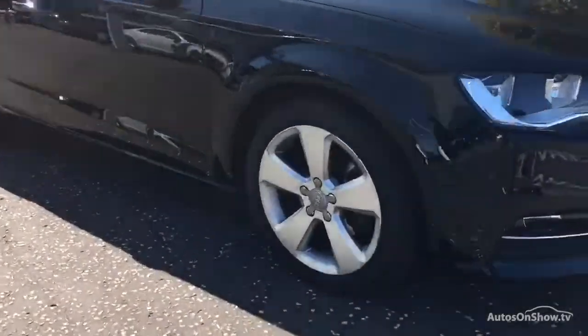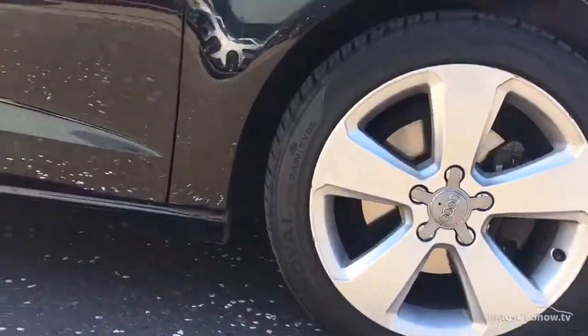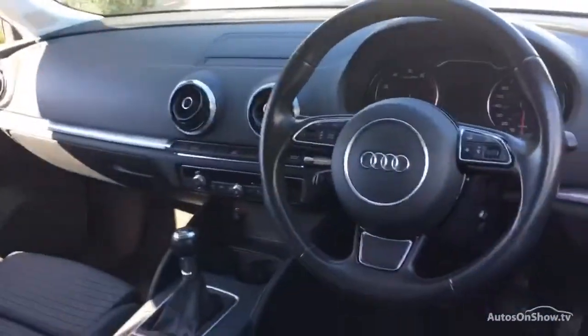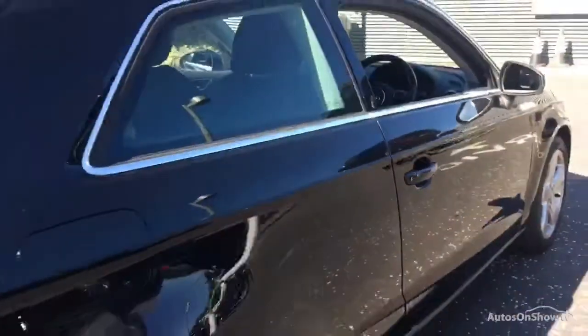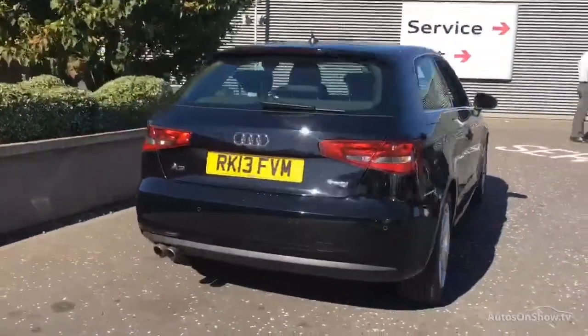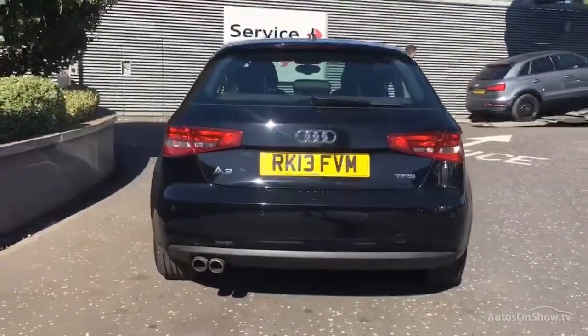What it takes to become an approved used Audi: before reaching our forecourt, every pre-owned Audi we receive has to go through six independent background checks, completed with a full service history provided. Each car is subject to a stringent 145 separate mechanical, interior, and exterior inspections, and only when it has passed all of these will it move on.